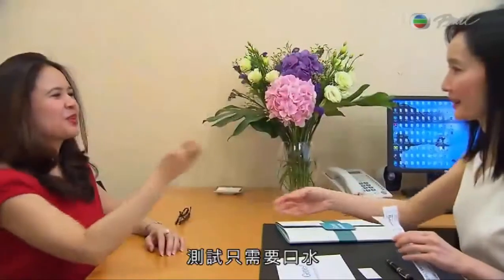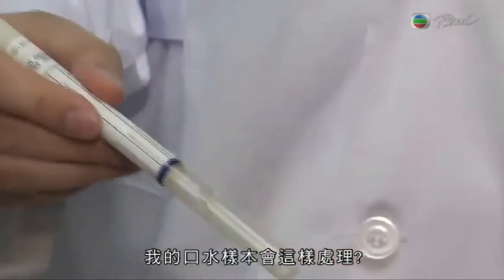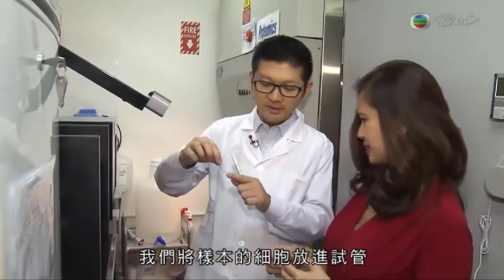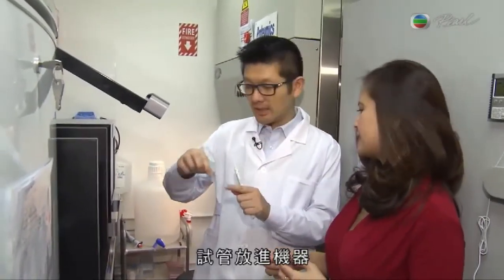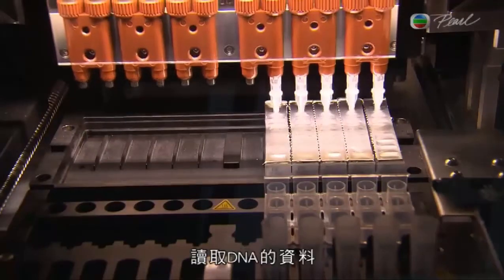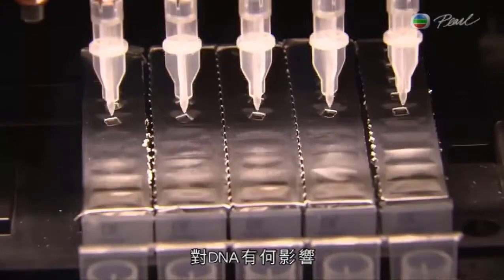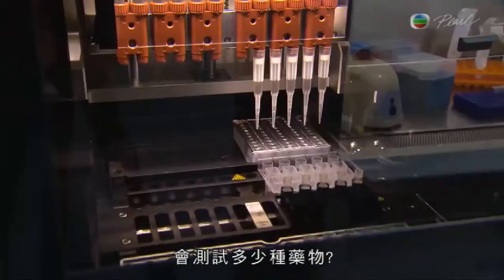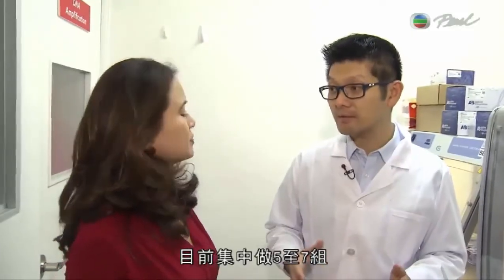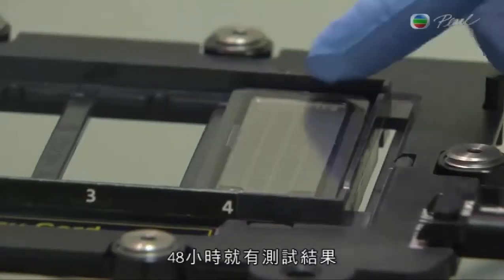The test requires a simple swabbing of your saliva, which is then sent to the lab. For each sample, the cells are diluted into a tube and put into machines that extract and elute the DNA from the cells. The sample is then tested against various agents to see how the DNA reacts. Currently, the test focuses on five to seven panels covering around 100 drugs, with results ready in 48 hours.